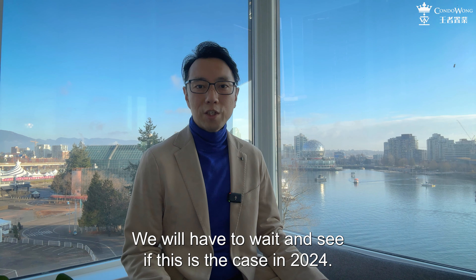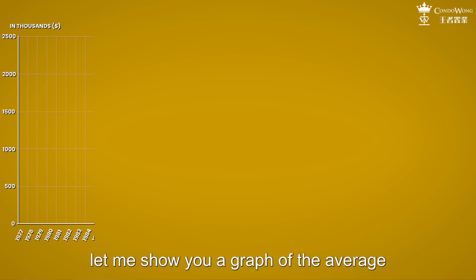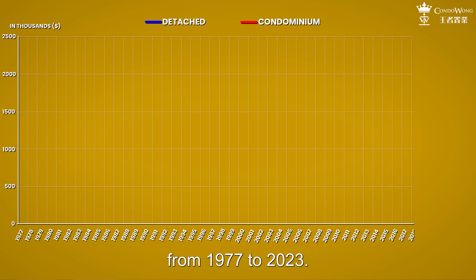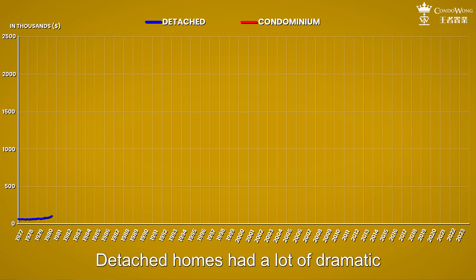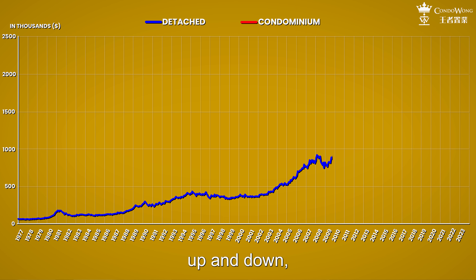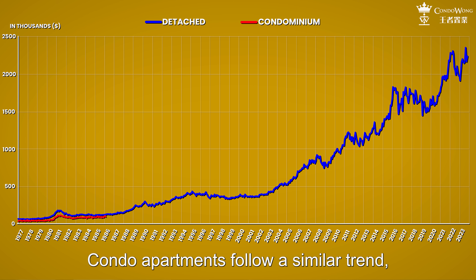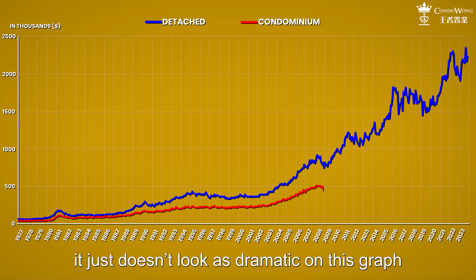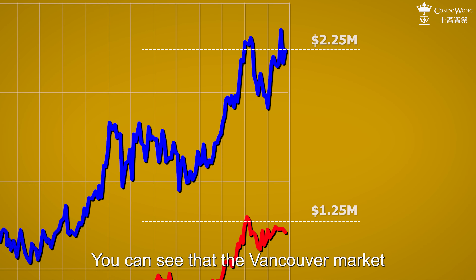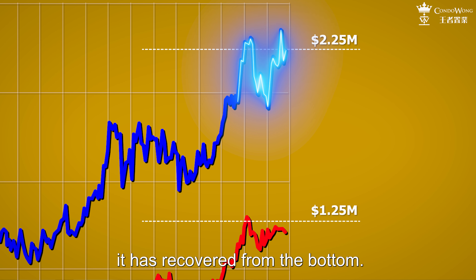We'll have to wait and see if this is the case in 2024. Let me show you a graph of the average residential prices in greater Vancouver from 1977 to 2023. Detached homes had a lot of dramatic ups and downs over the last two decades, but as I always say, it goes up and down — but the long-term trend is always up. Condo apartments follow a similar trend; it just doesn't look as dramatic because the price point is much lower. Zooming into the past two years, you can see that the Vancouver market has been very resilient and it's quite clear that it has recovered from the bottom.